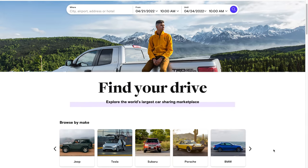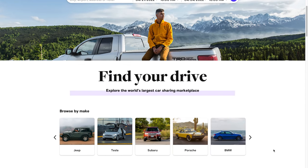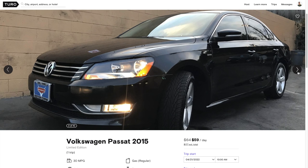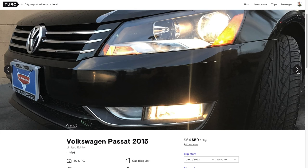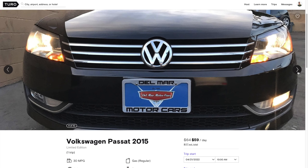Toro is the on-demand vehicle rental service where you can list your personal vehicle for rent. This is my 2015 Volkswagen Passat that I'm currently listing here in Pittsburgh, Pennsylvania for $64 a day.